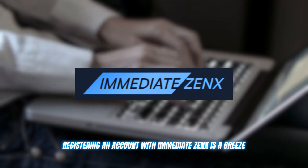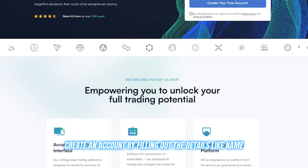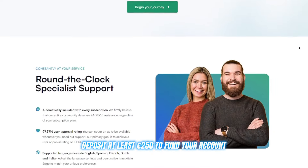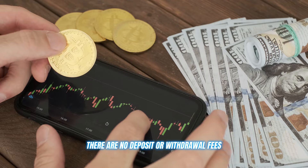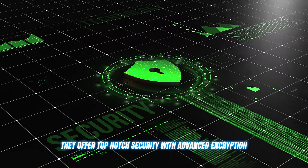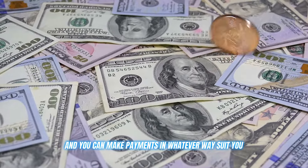Registering an account with Immediate Zenex is a breeze. Just head to their website, create an account by filling out details like name, email ID, and contact number, which takes about two minutes. Deposit at least 250 euros to fund your account and you're ready to go. There are no deposit or withdrawal fees and you have complete control over your funds at all times.